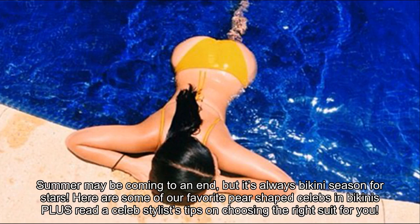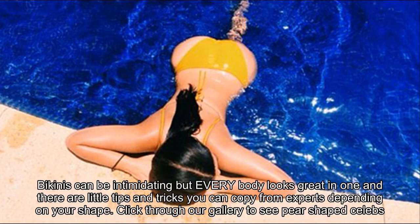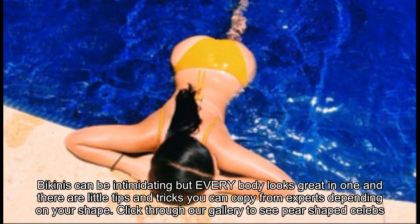Summer may be coming to an end, but it's always bikini season for stars. Here are some of our favorite pear-shaped celebs in bikinis, plus a celeb stylist's tips on choosing the right suit for you. Bikinis can be intimidating, but every body looks great in one and there are little tips and tricks you can copy from experts depending on your shape.